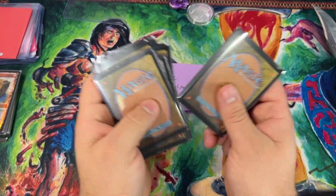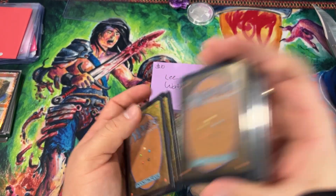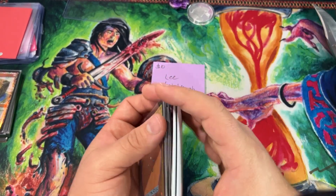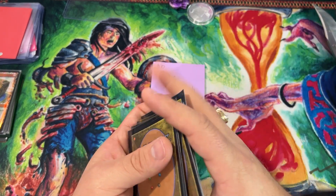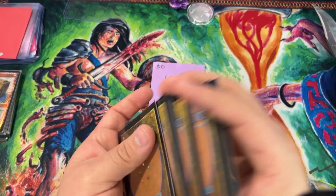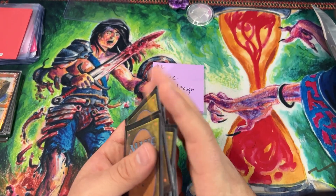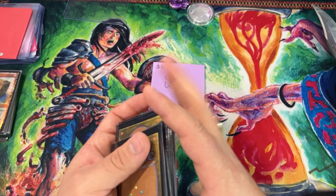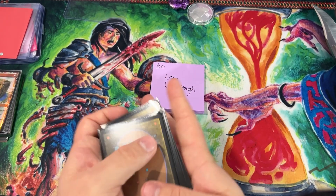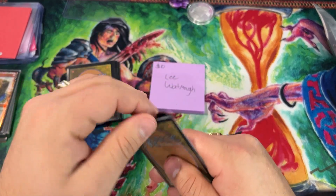All right — we have our ten-dollar-a-month patrons now, and we like to switch it up between tiers on how we do it. We have chaos packs here. We actually spiced it up a notch — it's a little more value than five dollars for our ten-dollar-a-month patrons. We're doing chaos pack openings for our five-dollar-a-month patrons. Starting off with Lee — let's see what your pack contains.